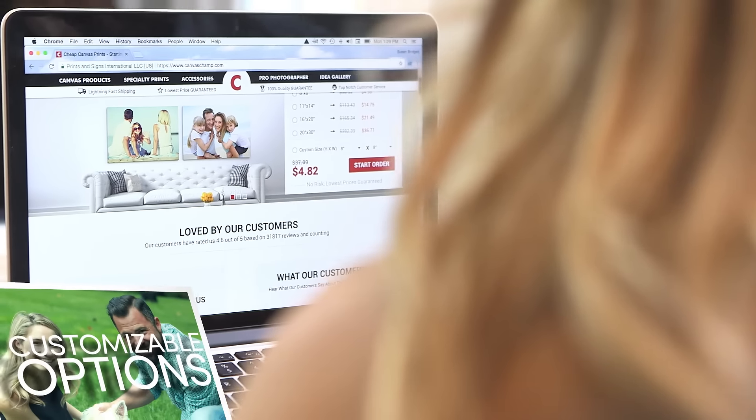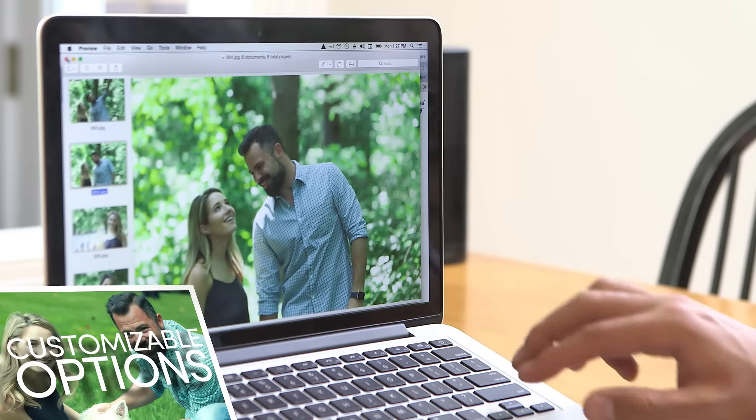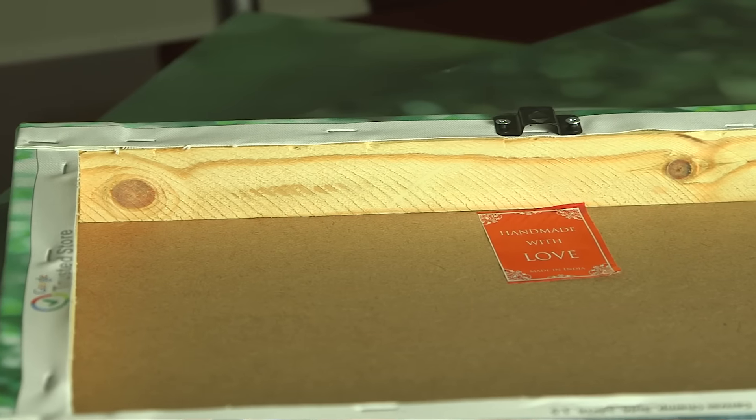You start by selecting the product that makes the most sense for you. You can choose a regular canvas or something a little more unique like a photo collage, wall display, pop art, and more. You can then dress up your piece by adding a handcrafted frame, crafted by experts with years of experience.